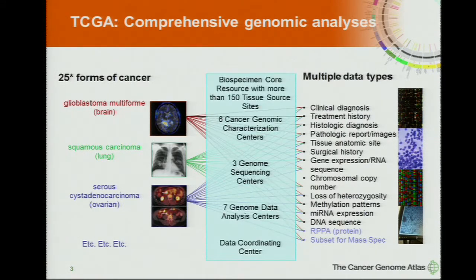To do this requires quite a pipeline that's been built up over the years — a biospecimen core resource that processes all the samples, collects the clinical data, six genome characterization centers, the three genome sequencing centers supported by NHGRI, genome data analysis centers, and then a large effort to coordinate these data.